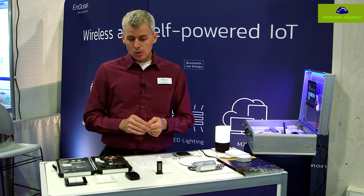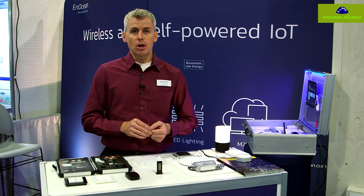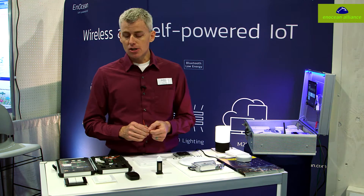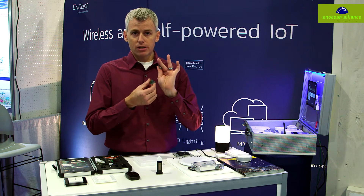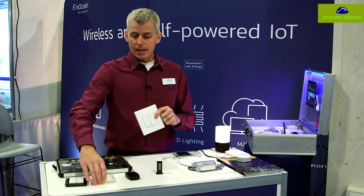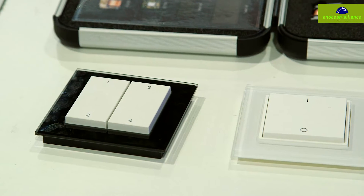It can be a variety of things. We have approximately 1,500 products in the marketplace currently, so it varies depending on your personal application. These particular devices are built into things such as light switches and they come in about 150 different styles.